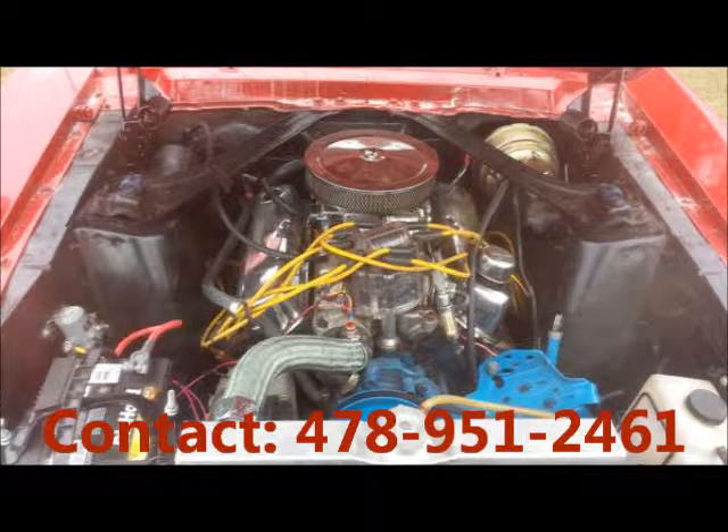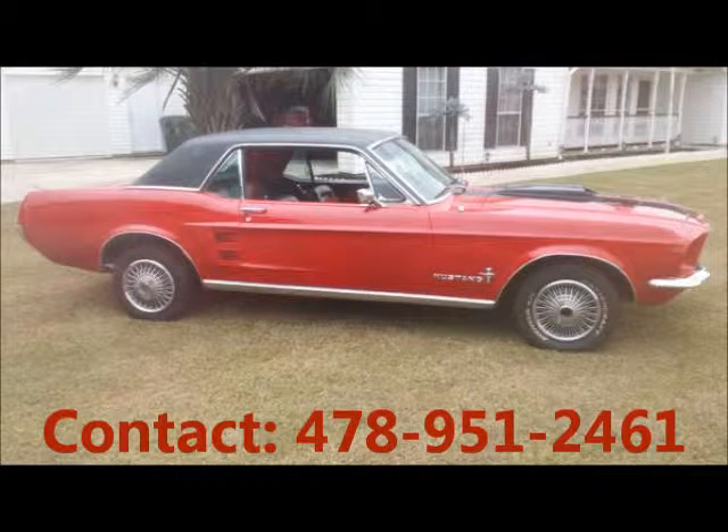Engine 7-cylinder, automatic transmission, gasoline. Garage kept, non-smoking, regular oil changes, well-maintained.